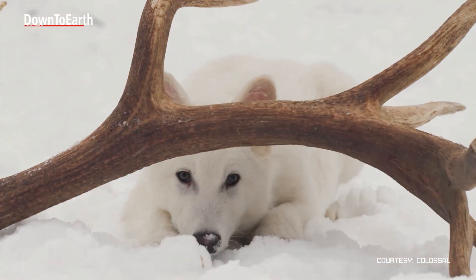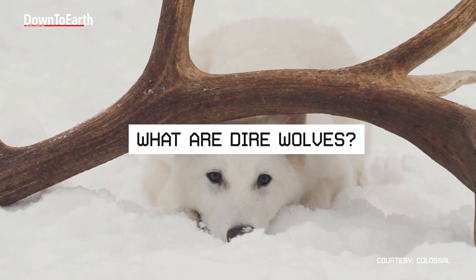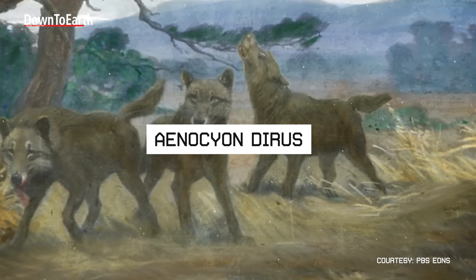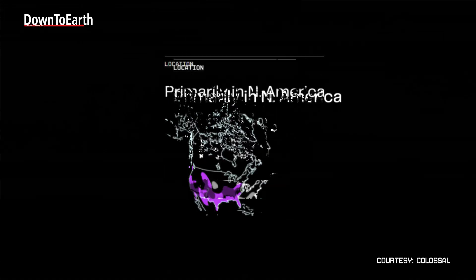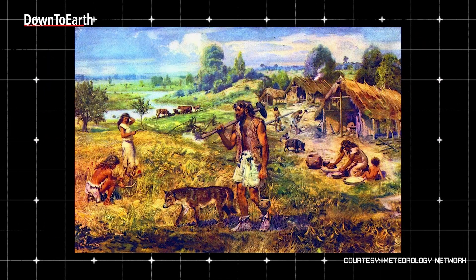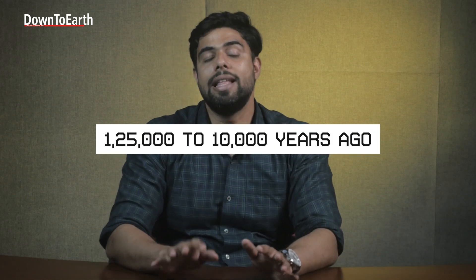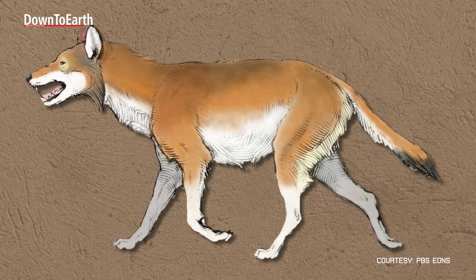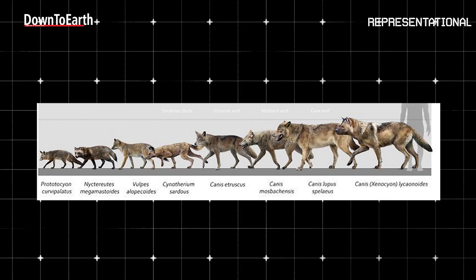Coming back to the question of dire wolves — what are dire wolves? Dire wolves, or Aenocyon dirus, were an extinct species of wolves that were endemic to the Americas, primarily North America, from the late Pleistocene and early Holocene epochs — that is roughly from 125,000 to 10,000 years ago. This apex predator was more dense, with greater muscle mass and a bulkier build than other Pleistocene-era canids.